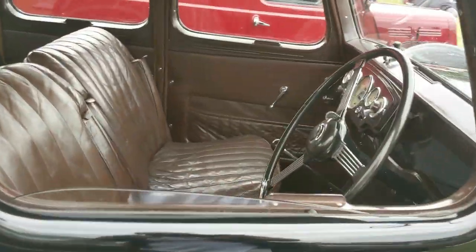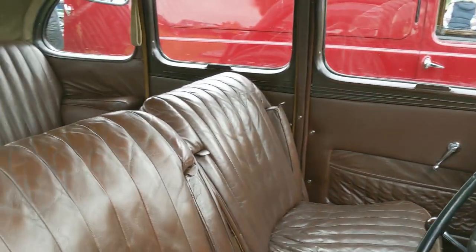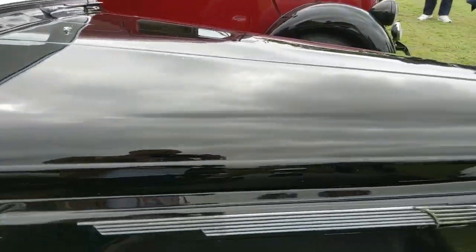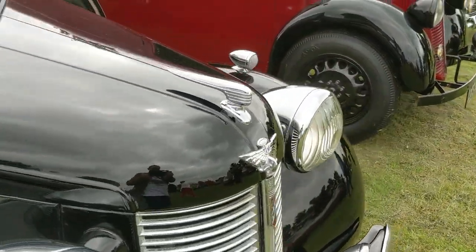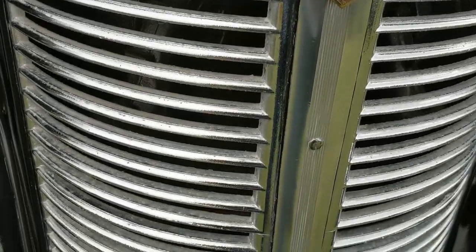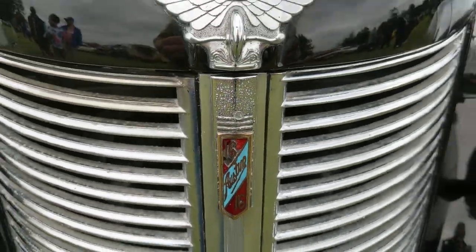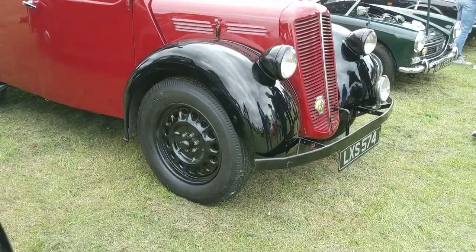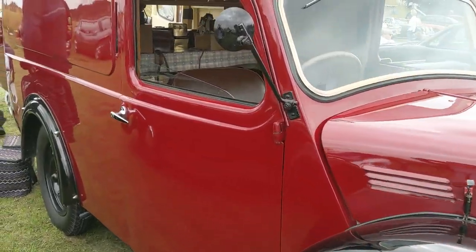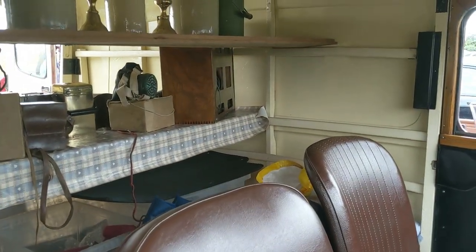Again, some older vehicles - sadly I can't really tell you anything about this because I don't know anything about them, but we can still have a good look anyway. I think that says Austin 16. Something that does look really interesting is this Morris van, because it looks like we've got some interesting kit in the back of there as well.